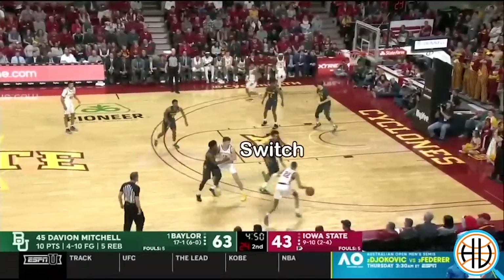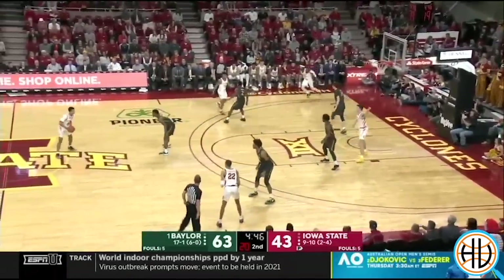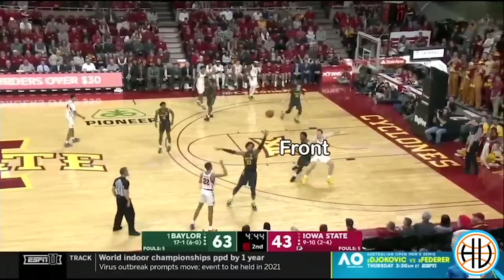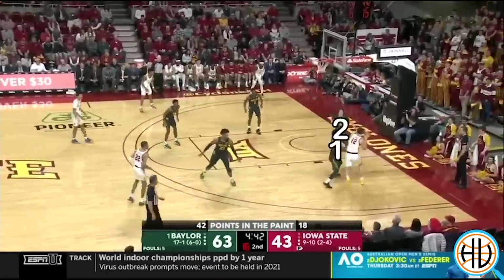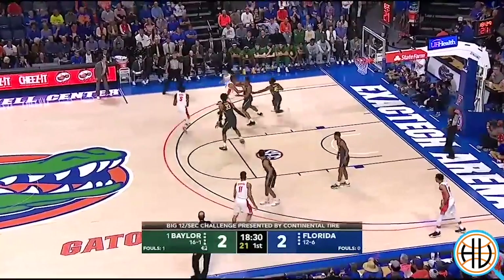Another thing Baylor opponents will often try against the switches is to post up smaller players in mismatches. But again, Baylor stays aggressive in these situations — they front the post and make life difficult for the offense.